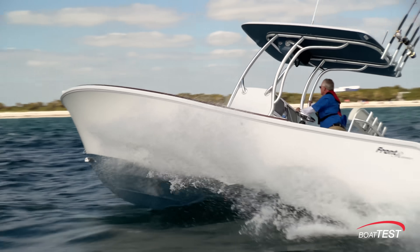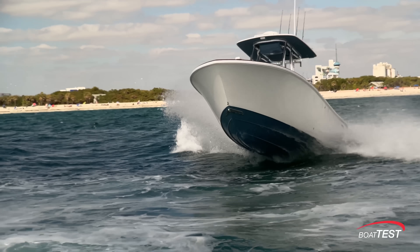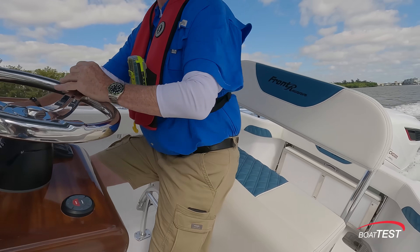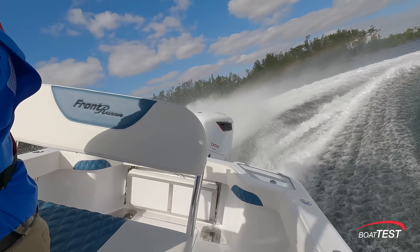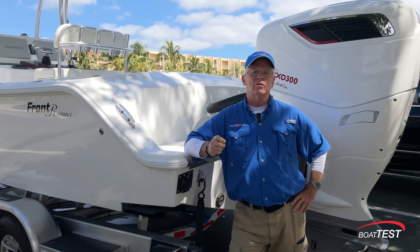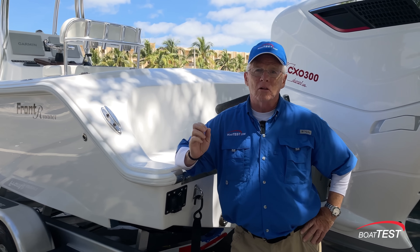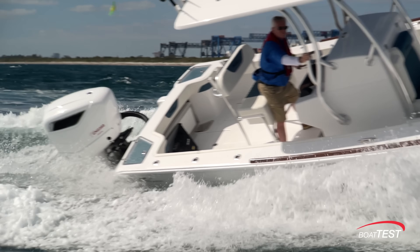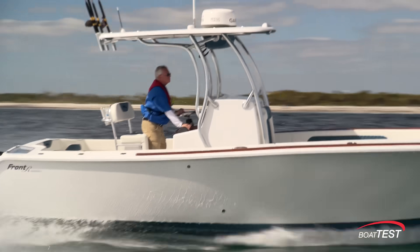What I found in the sea conditions we had today was that there's an abundance of power. I was not lacking for anything at all, and more importantly, when I was coming around in hard turns where I was burying the boat into those turns, that's where every other 300 horsepower engine — in fact any gas engine — is going to develop a loss of RPM, loss of power. Did not find that here. The RPM never wavered at all, so it has incredible torque for a condition like that.